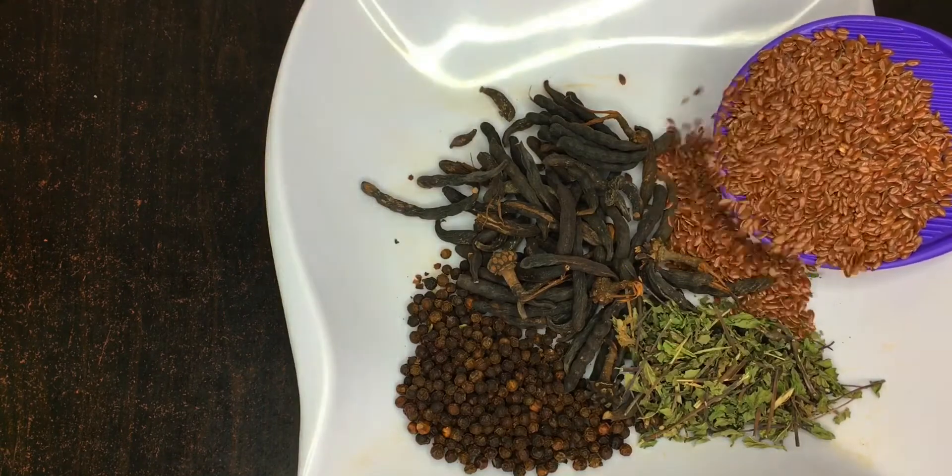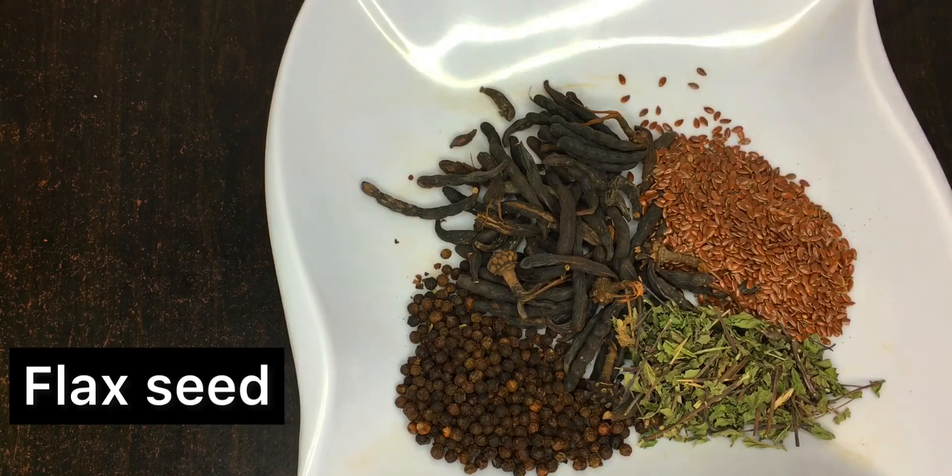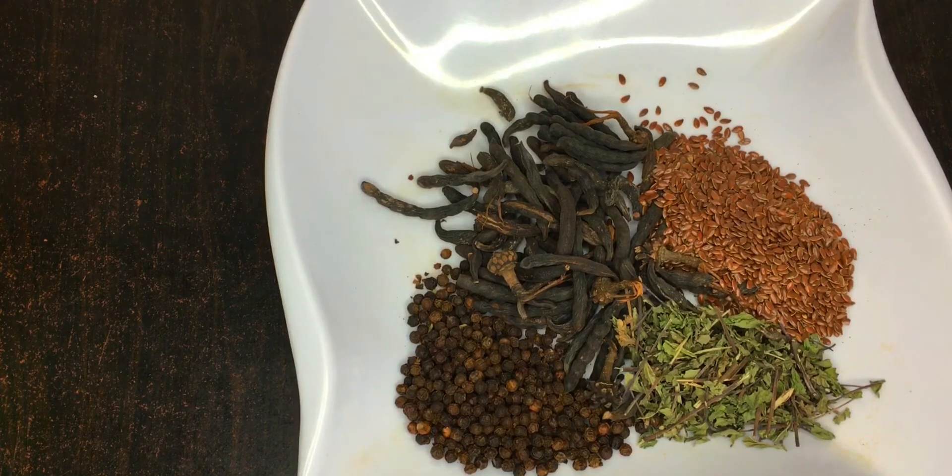My next ingredient is 15 grams of flax seed. This is how flax seed looks. Flax seed is very good — if you have ovarian cysts, then this video is for you. Flax seed balances the proportion of estrogen to progesterone in your body, thereby eliminating and shrinking ovarian cysts fast. It also helps in eliminating harmful toxins from the body.